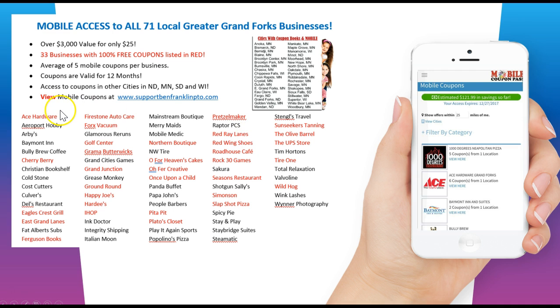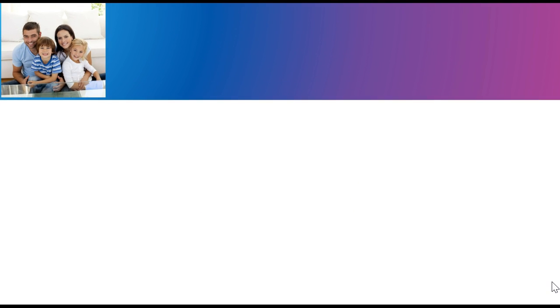It also lets people know about all the mobile coupon businesses. These businesses in Grand Forks alone — highlighted in red — gave away something that's 100% free. You'll also see cities listed up here, which means you can use these mobile coupons in any of those cities as well.